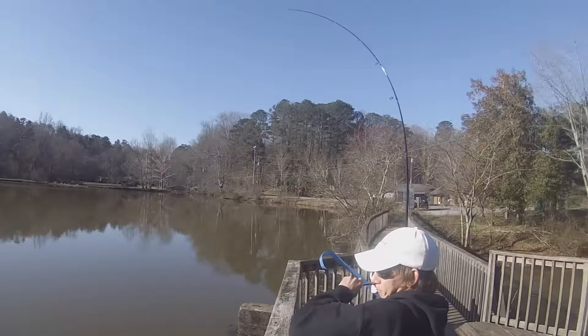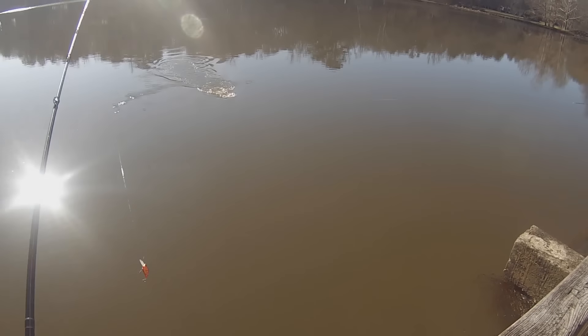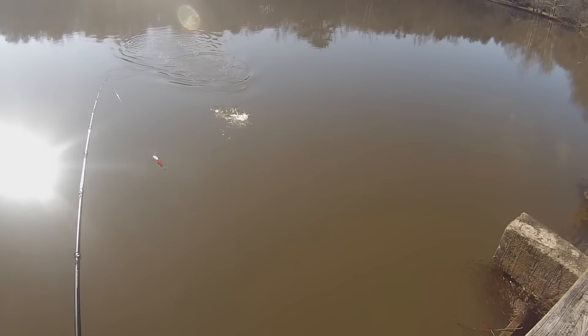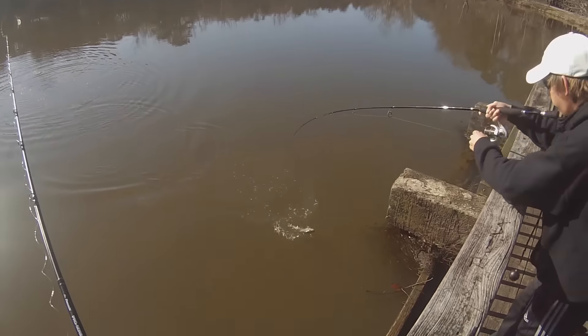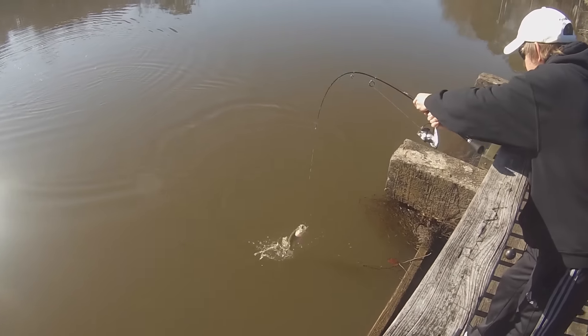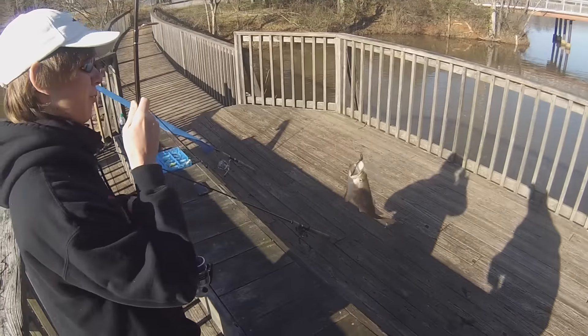Got one! That's a pound and a half, something like that. He came up good — he might be bigger. Yeah, that's like a two and a half. Nice. I've never caught one from the bridge. It's nice, man.